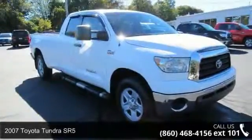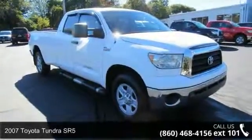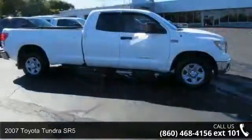Check out this 2007 Toyota Tundra SR5. This may be the set of wheels you've been looking for.